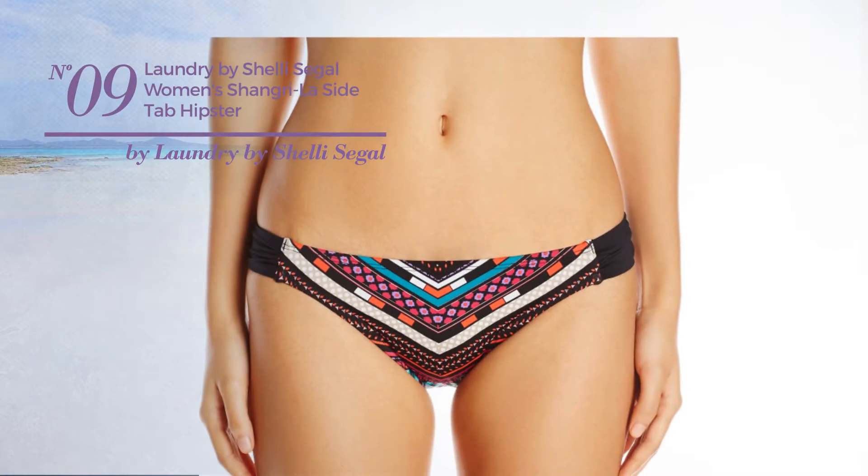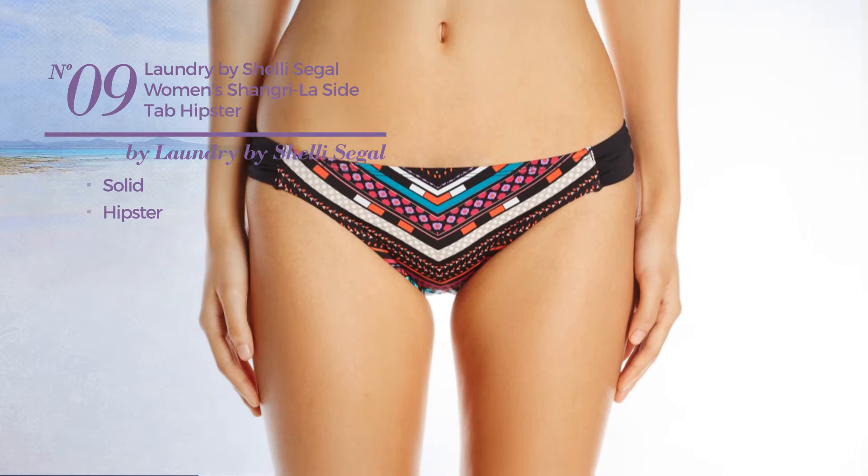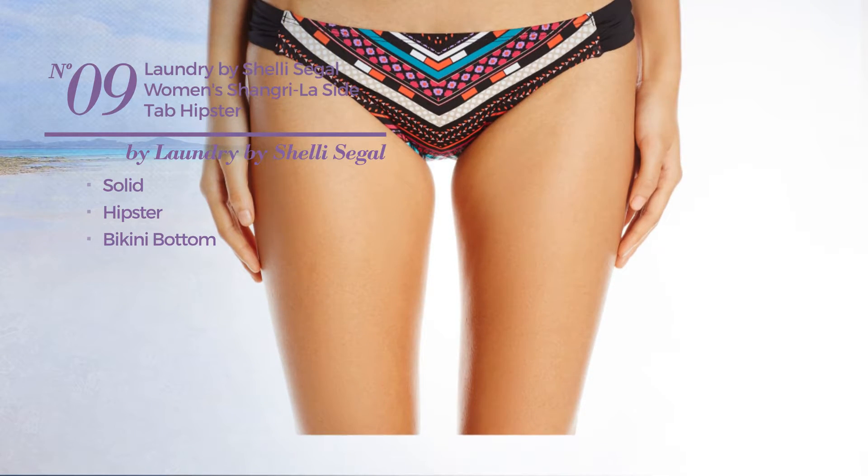Number 9. Featuring a solid hipster inspired design, with a bikini bottom. Available in 2 colors.